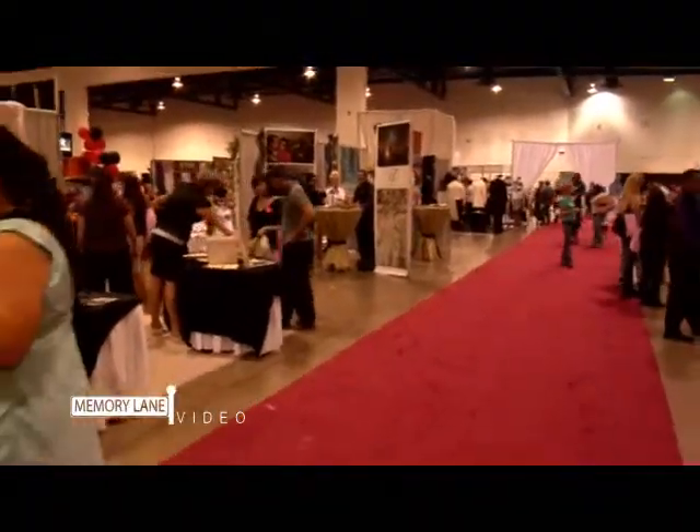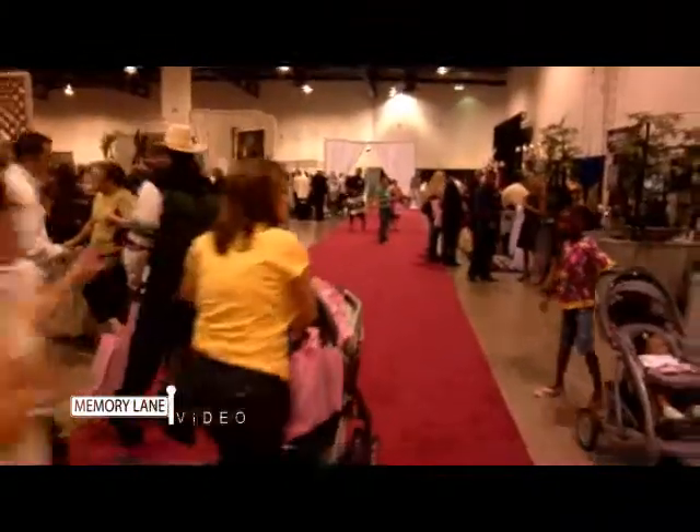Ricky with Memory Lane Video. Delisa with All Death. Mike with Good Vibrations DJs. And John.